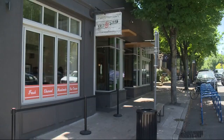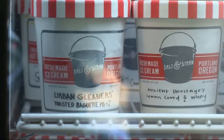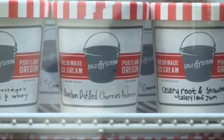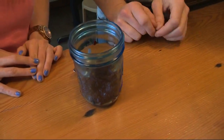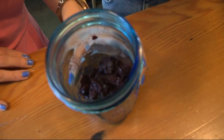This partnership with Salt and Straw is a little bit different than anything we've ever gotten to do, where they came to our warehouse and found ingredients that they thought they could use to make ice cream. These are cherries from Eastside Distillery. Basically, they make a cherry bourbon, but then at the end of it, they've got all these cherries leftover.